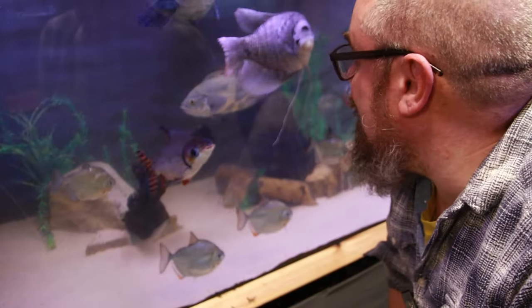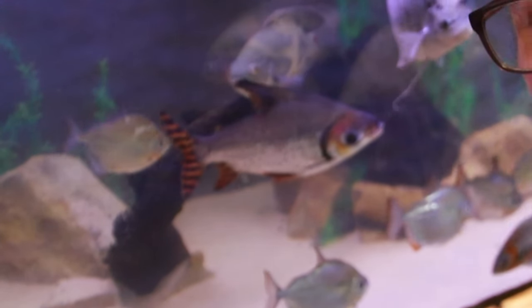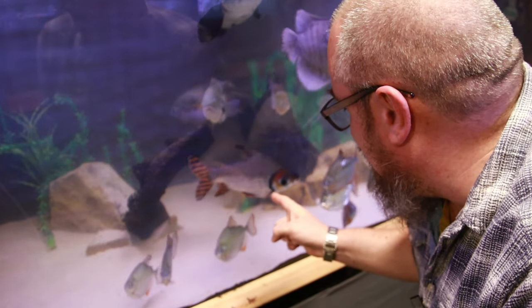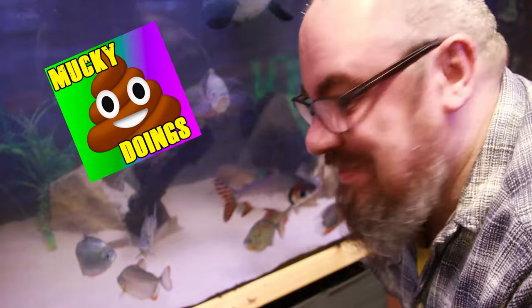But before we do that, I thought I'd give a wee feeding of these guys. So everyone's been asking to see a feeding video — oh, lovely, massive big poop by the flag tail. Everyone's been asking for a feeding video of this tank, so I thought I'd show you that as well while we're doing it.